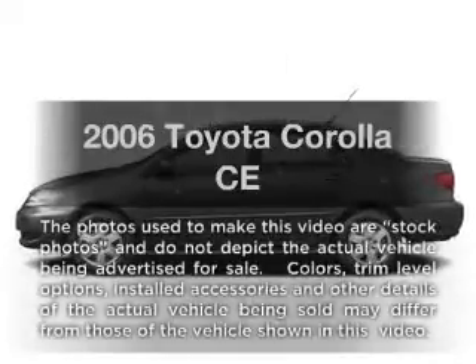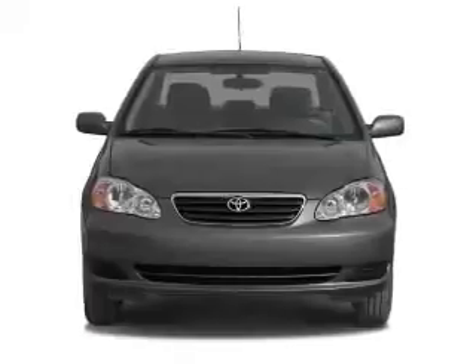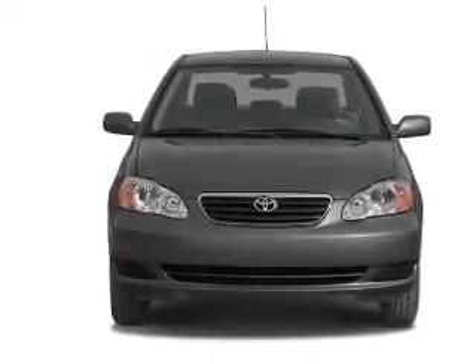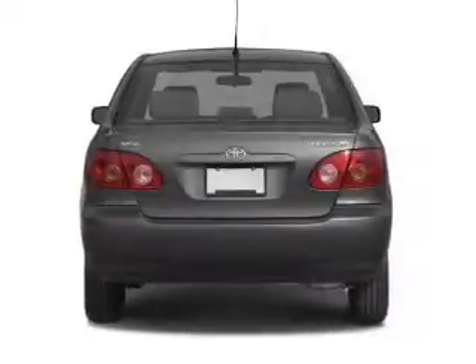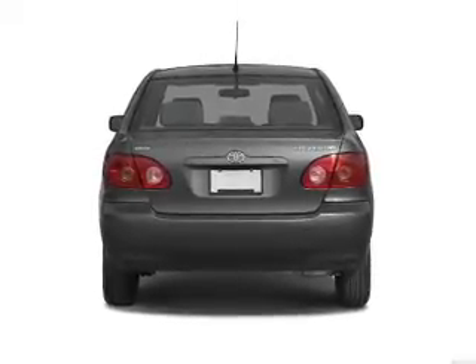Imagine yourself in this 2006 Toyota Corolla. If you're looking for an automobile with great attributes, look no further. With an efficient four-cylinder engine connected to a smooth shifting transmission, premium wheels lend a distinctive appearance.